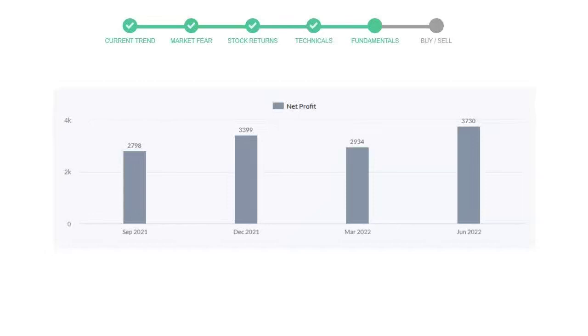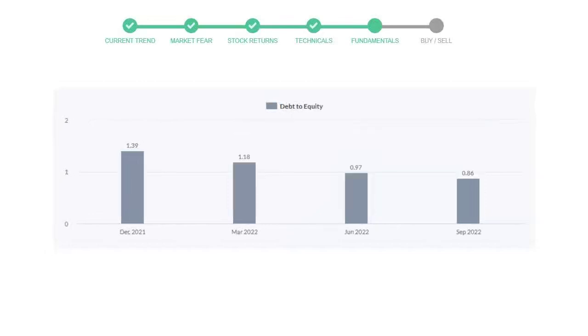Let's see the debt numbers. The debt-to-equity ratio tells us how much the company is in debt. In the first quarter it was 1.39, then decreased to 1.18, then in the third quarter it went down to 0.97, and in the recent quarter the debt score declined further to 0.86.